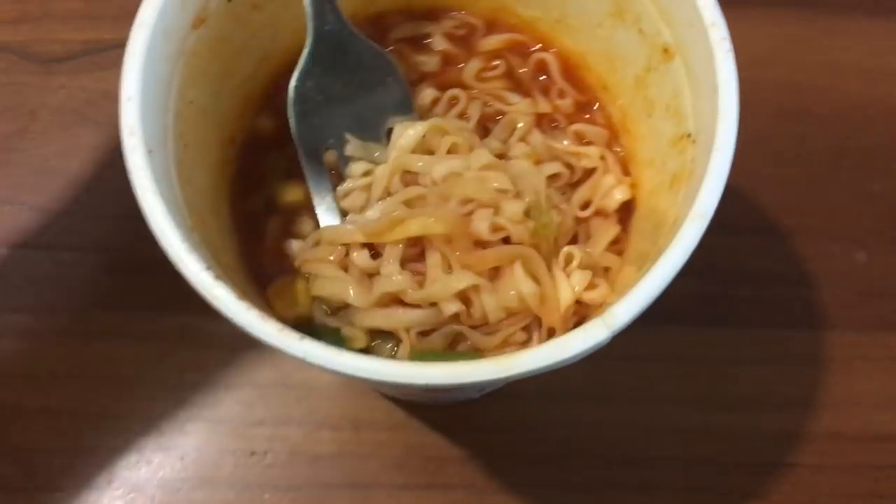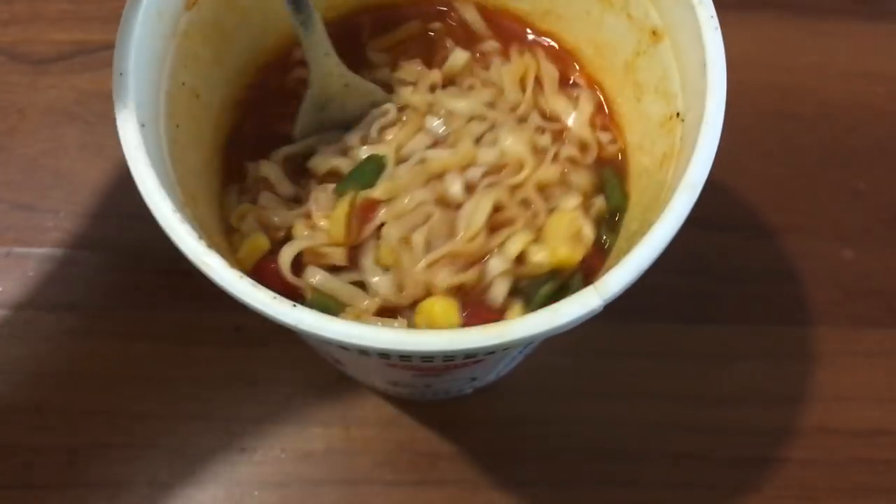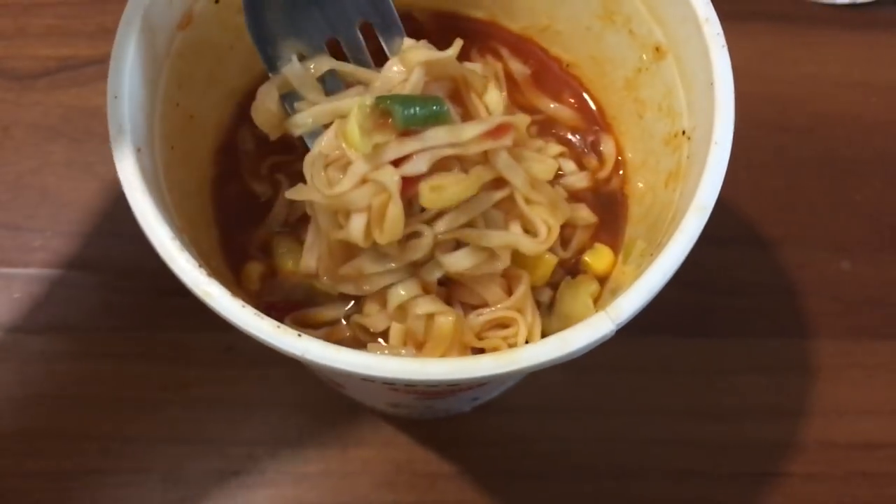Here's a look at the cup itself. You can see it actually got a good number of vegetables in there — some corn and other assorted vegetables. With all that said, I'd take this any day over the boring chicken ramen. This is pretty all right. It's just kind of like a spicy ramen with a hint of tomato. It's not bad. And that was three ramen. See ya!